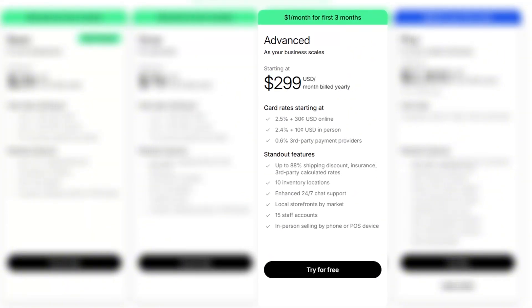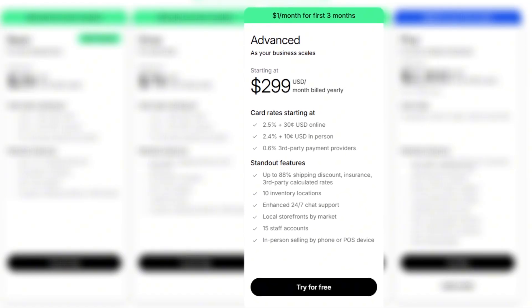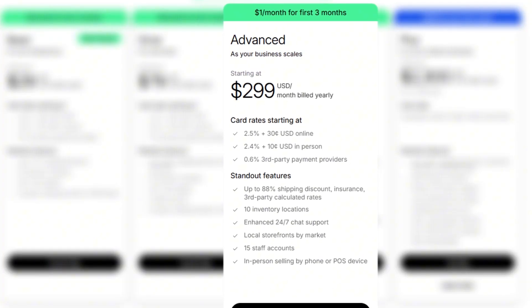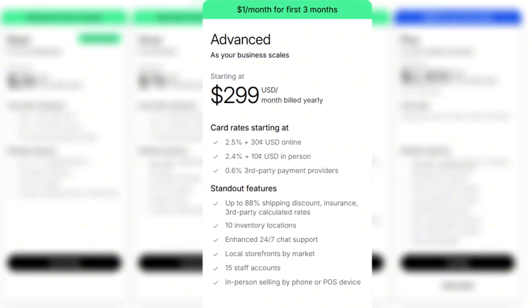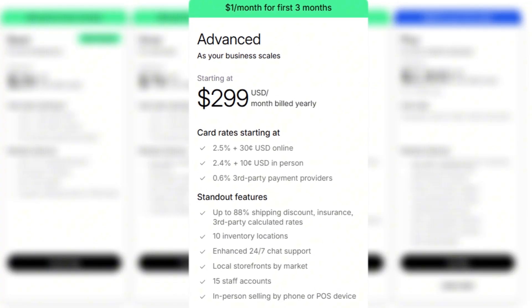Then we have the advanced plan, which is built for scaling businesses and larger online stores. It costs $299 per month and offers even lower transaction fees, advanced reporting, and higher checkout capacity. You also get enhanced support and more inventory locations, which is useful if you sell across multiple regions or manage a larger catalog.